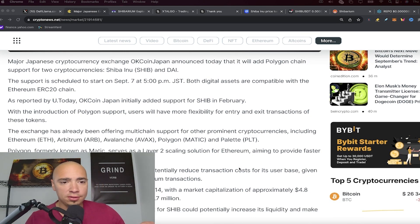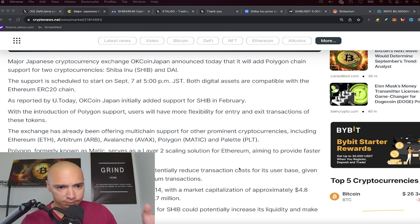This allows users on OKCoin Japan to have more flexibility for getting in and out of tokens, in this case Shiba Inu. More pathways into the asset is the best way to look at this. The exchange has already been offering multi-chain support for other prominent cryptos, so it's good to see them including SHIB alongside those.